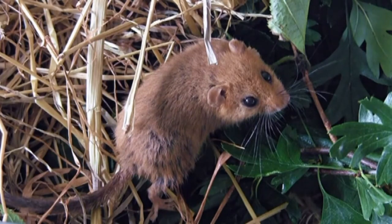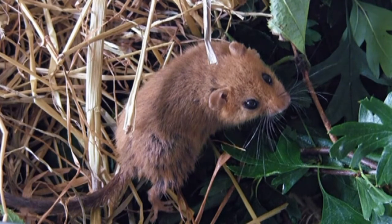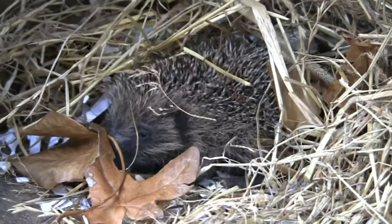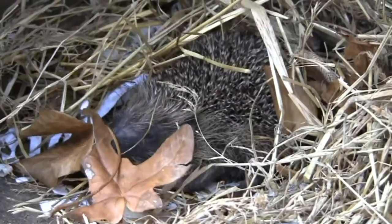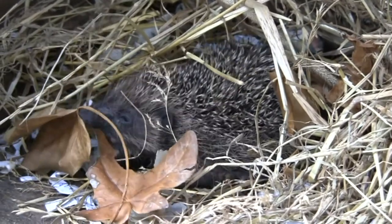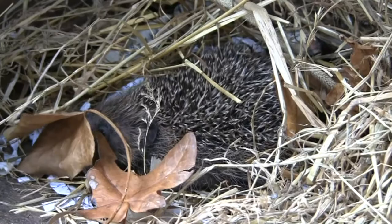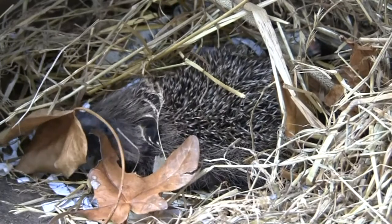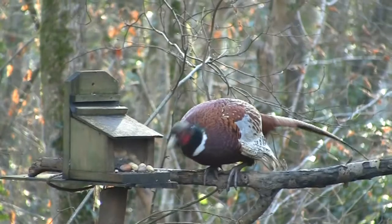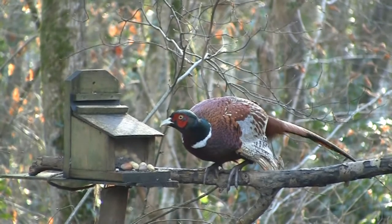The Isle of Wight is lucky enough to have dormice, but no deer in their woods. Woodland ecology is too complex a subject to explore here, but every species plays its part in shaping this diverse habitat. This food was put out to attract squirrels to our members' hide, but a crafty pheasant took advantage.